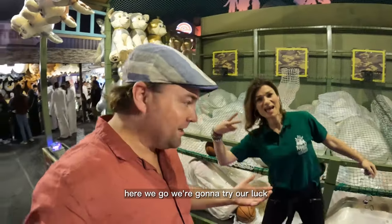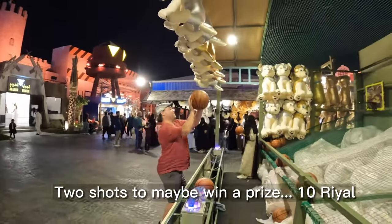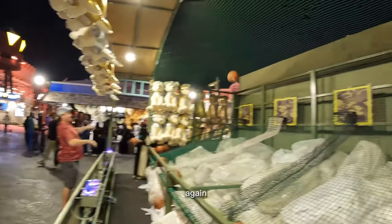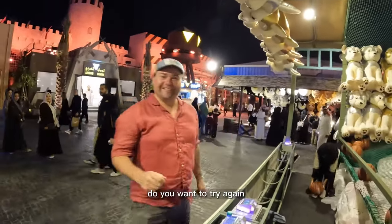Here we go — trying our luck at the basketball shootout! Let's see if we can make it... oh, so close! Do you want to try again? No, that's okay, thank you!